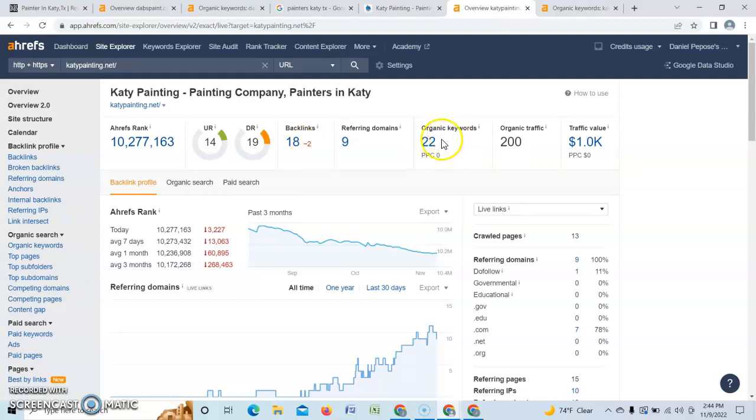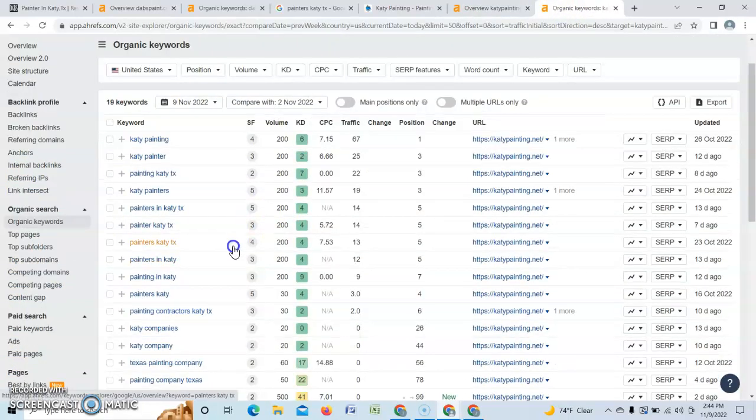Let's check out their keywords. They only have 22, but they're all great keywords. They have 'katiepainting,' 'katiepaint,' 'painting Katy Texas,' 'Katy painters' — all with a search volume of 200 per month. Since they're ranked on the first page, they're getting that organic traffic and taking all of it.